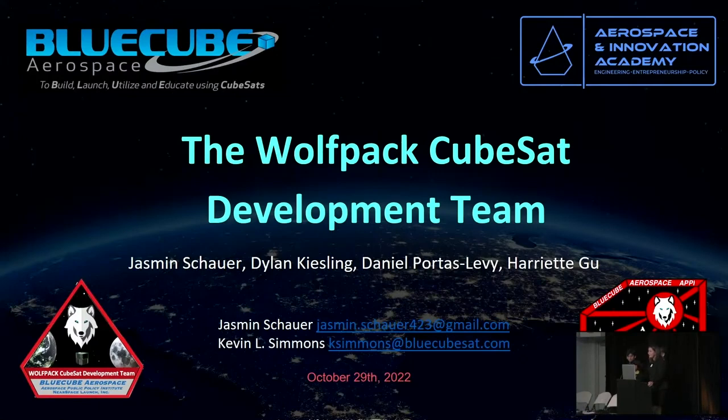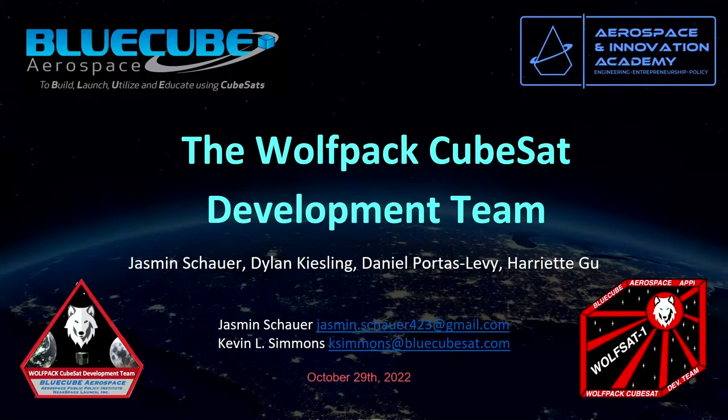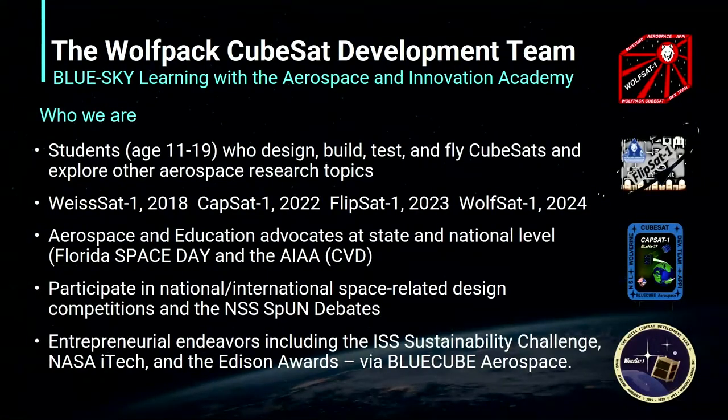Good morning. My name is Yasmeen Schauer, and I'm a sophomore undergraduate student at Florida Atlantic University, Harriet L. Wilkes Honors College. Today, I, along with Dylan Kiesling, Harriet Gu, and Daniel Portis-Levy will be presenting about our team, the Wolfpack CubeSat Development Team, or WCDT. The WCDT is a flagship program of the Aerospace and Innovation Academy, co-founded by Ms. Shawna Christensen and Mr. Kevin Simmons. The WCDT is a team of students between 11 and 19 years old who design, build, test, and fly CubeSats.